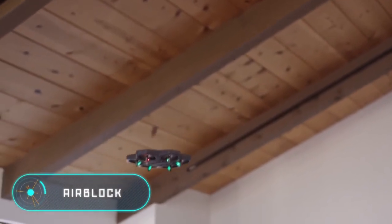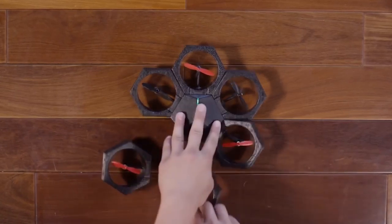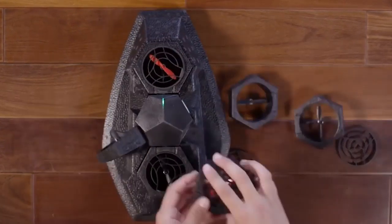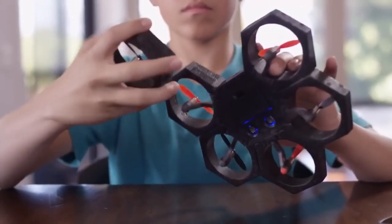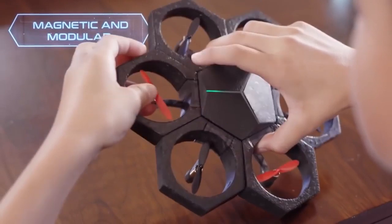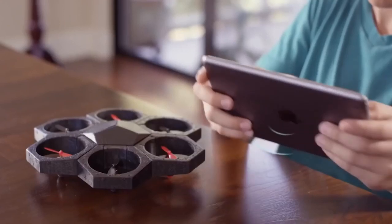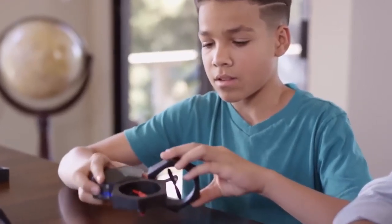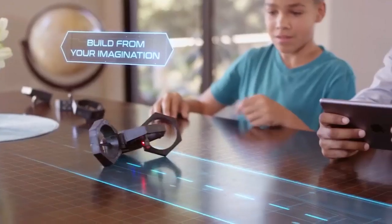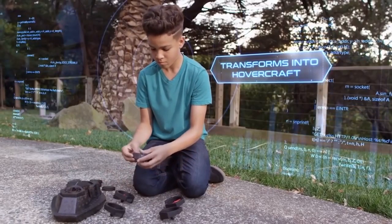The Air Block — the feature that makes Air Block different from other remote control toys is the possibility to program it, configuring the trajectory and movements of the device. This drone has a central module and six propulsion modules attached to the base with magnets. They can take any position, creating different effects. The user can create a drone with two or three propellers, or experiment with how to locate all the engines. The product also includes a second central module that allows you to create a small boat with an inflatable base.